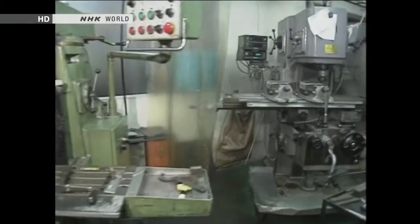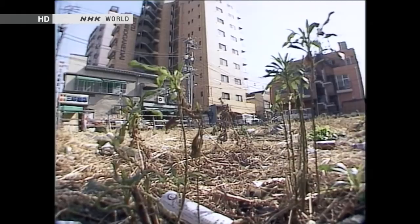In 1983, there were 900,000 small factories in Japan. Today, there are only half that.